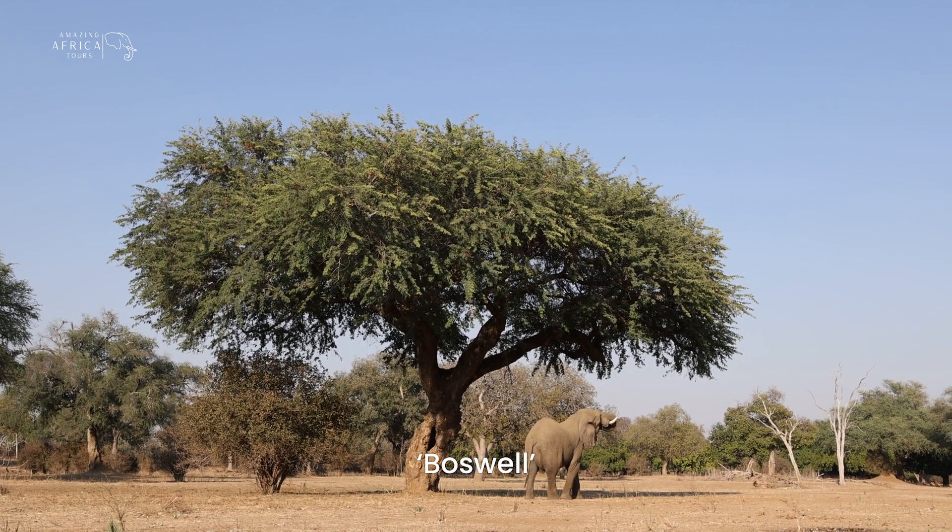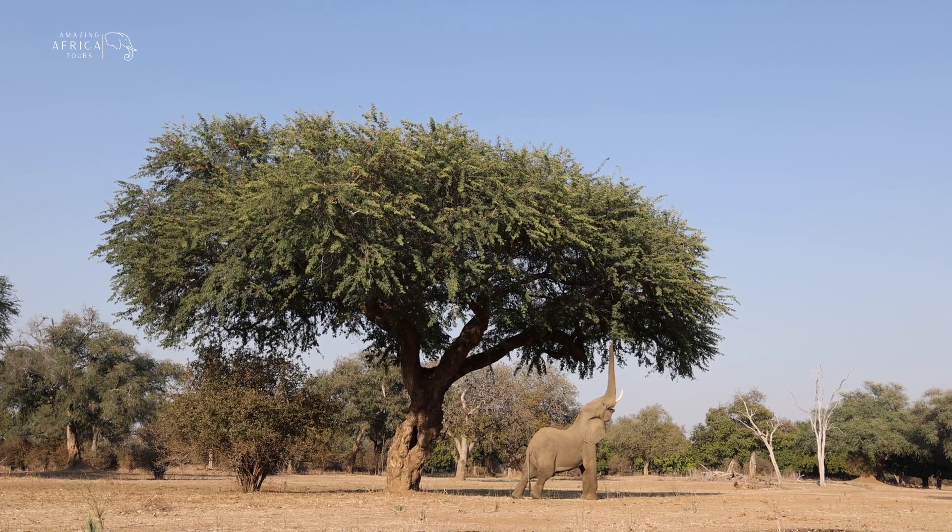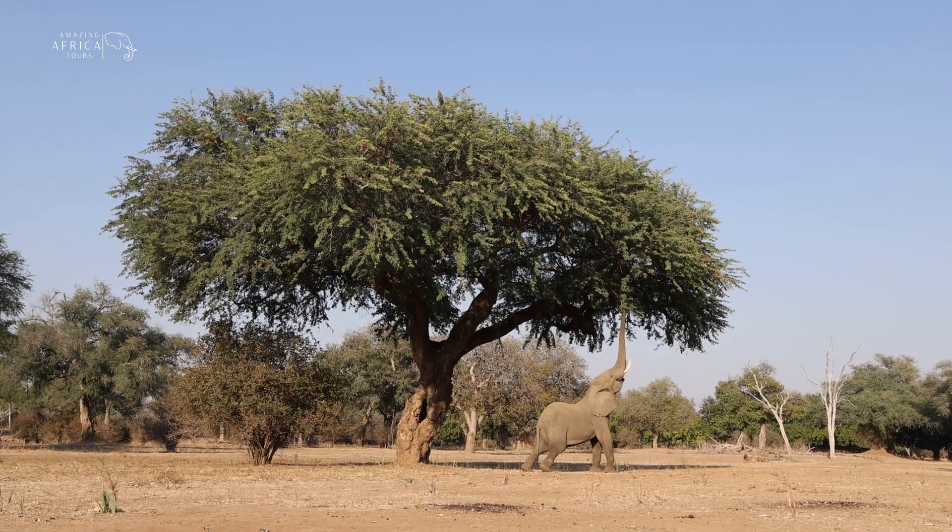Meet Boswell, a really handsome mature bull elephant living in Mana Pools who has developed the art of being able to stand on his hind legs in order to reach the higher branches of the Albida trees.